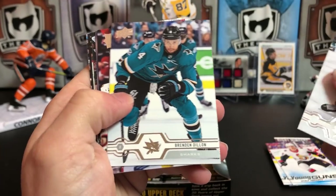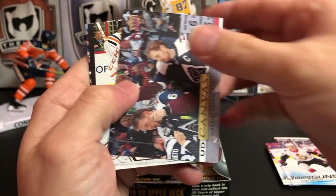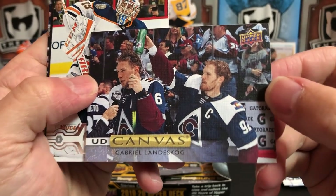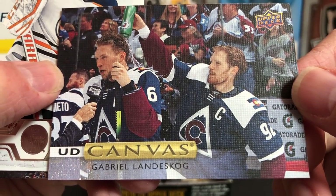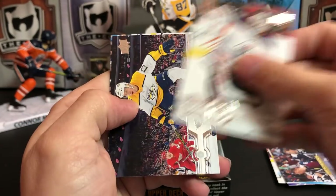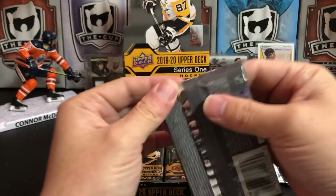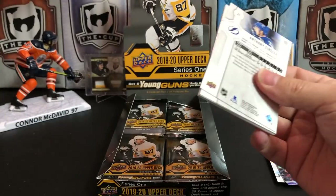Evander Kane, Brendan Dillon, Duncan Keith, Jeff Petrie, and we've got our first look at Canvas — we've got Gabe Landeskog, who is dumping water on somebody for Colorado. That is funny — that's a great one. Mikko Koskinen, Nick Bonino, and Tomas Hertel. On release day every other YouTuber will have it — I'll have it a few days later after you've seen 400 boxes opened. So that's my plan.